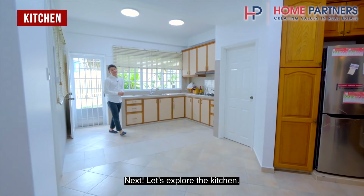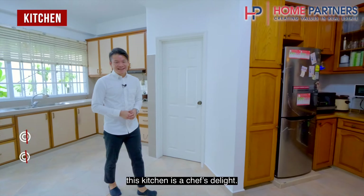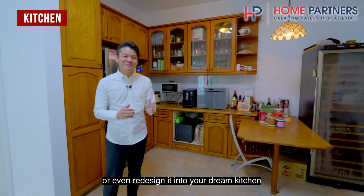Next, let's explore the kitchen. With its spacious layout and ample storage, this kitchen is a chef's delight. There's plenty of space for you to add additional appliances or even redesign it into your dream kitchen.